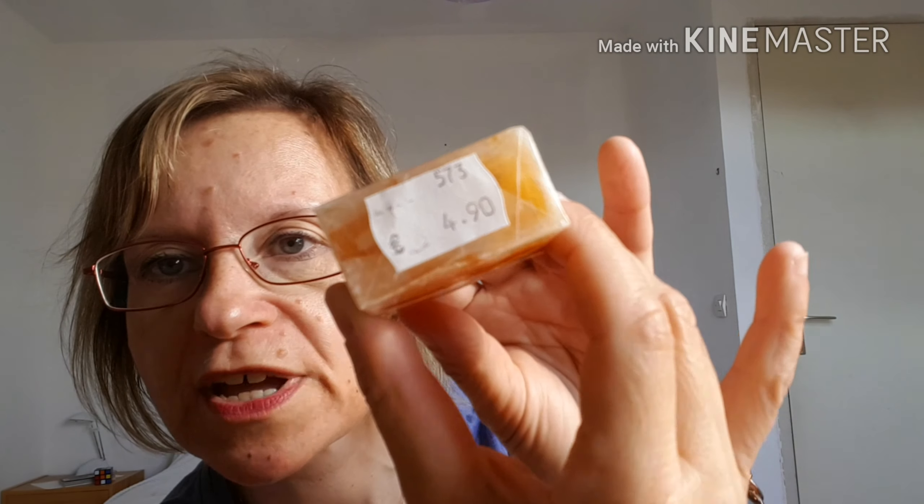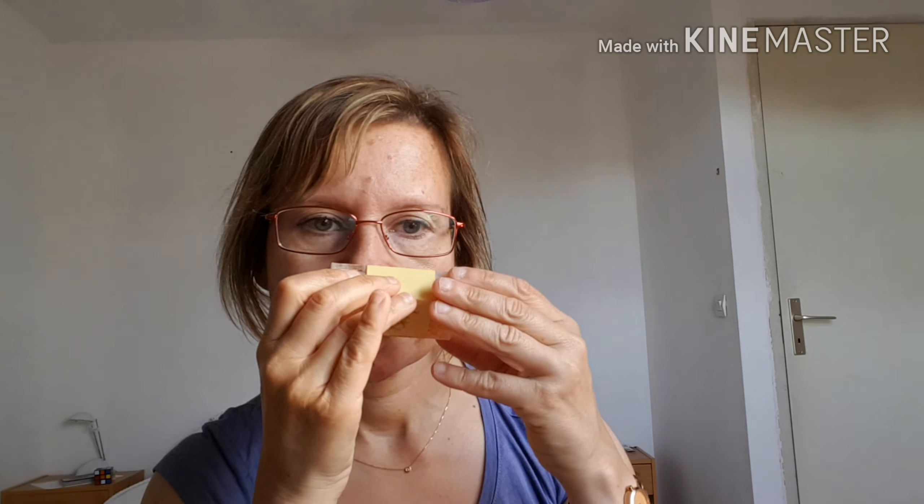J'ai pris un petit savon comme ceci aux fleurs de frangipanier — il y a de l'huile de noix de coco. Il m'a coûté 4.90€. Il a l'air de sentir vraiment très très bon, on voit l'huile de noix de coco. Donc aux fleurs de frangipanier, à tester — c'est de la marque Home Spa.